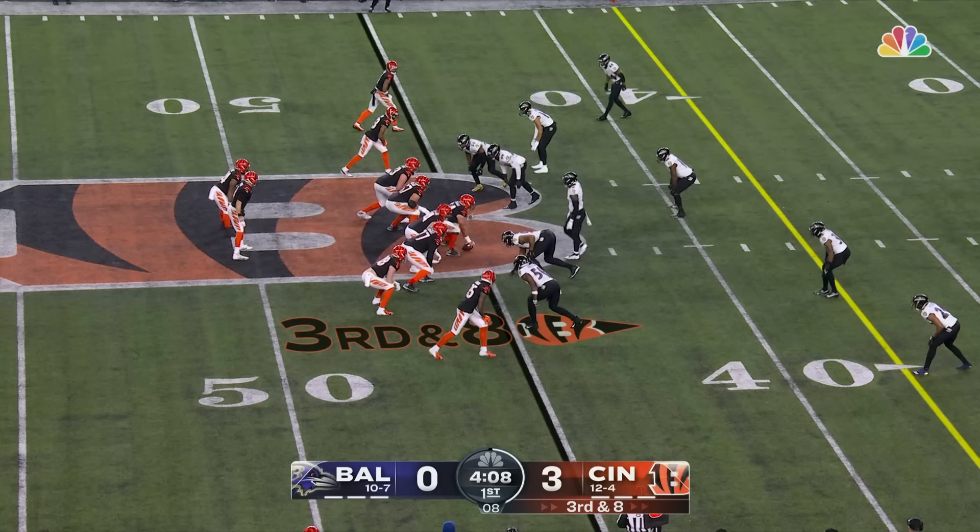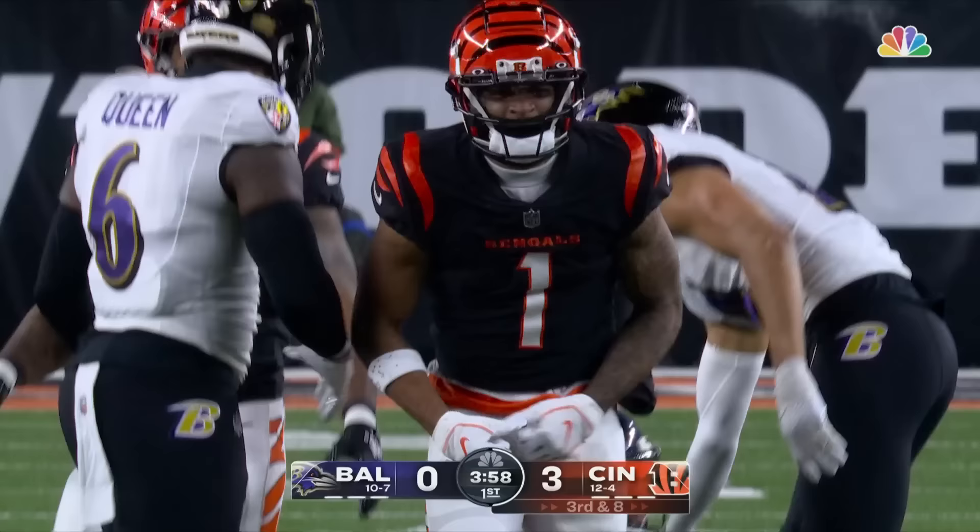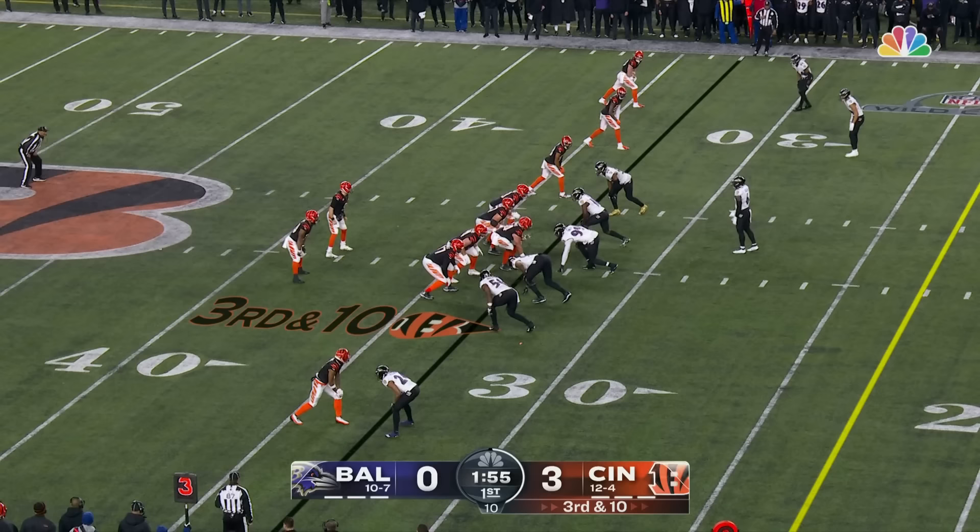Kyle Hamilton, the rookie out of Notre Dame, came over in the trade from Chicago. Third and eight — Burrow's got a pocket, he's got time, and he throws — it is caught by Chase for the first down. They'll mark him at the 33-yard line — pickup of a dozen.